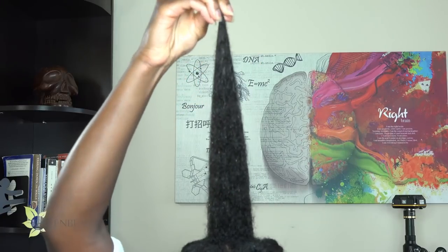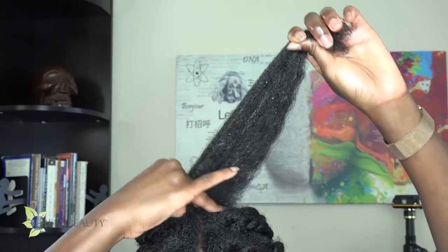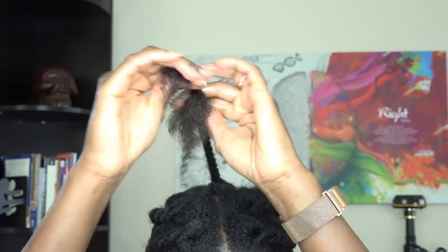This is another great reason why you should set up your grid in a way that gives you easier access to your crown section, because you're going to have to massage, hydrate, and seal this section more often than the rest.